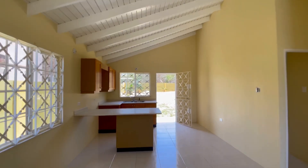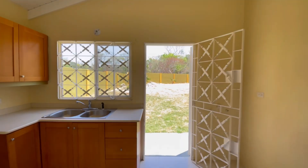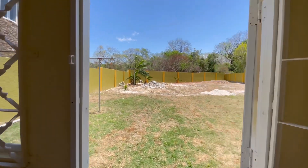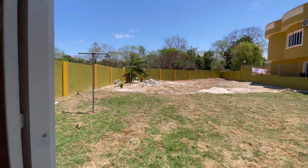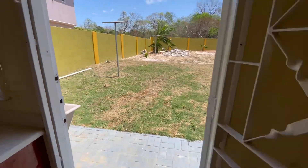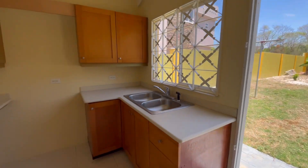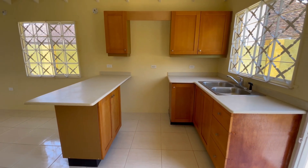Across here we have the open concept kitchen — it's very cool and lovely. At the back there is adequate space to enjoy; you have your drying area and also your laundry area. There is also wiring and plumbing already in place for your washer. Back to the kitchen — pretty spacious open concept.